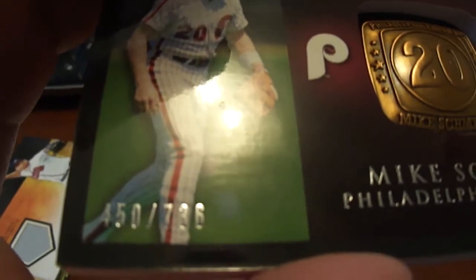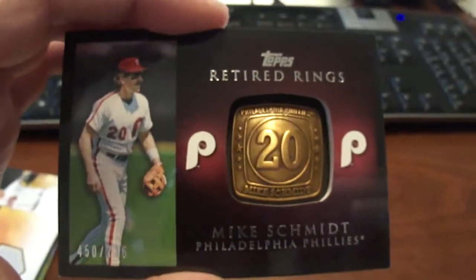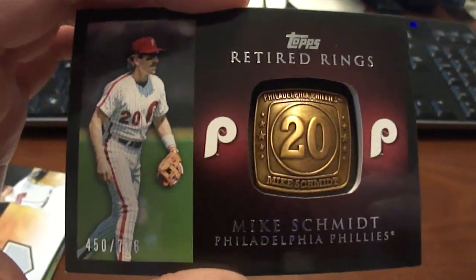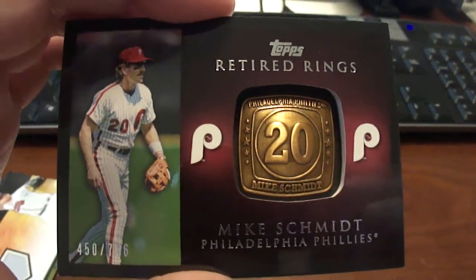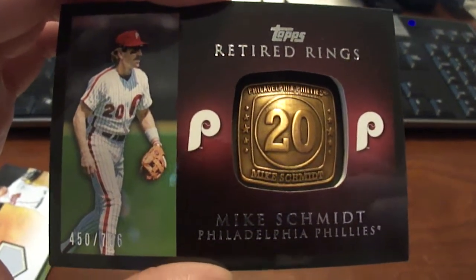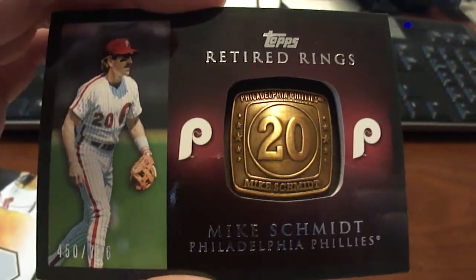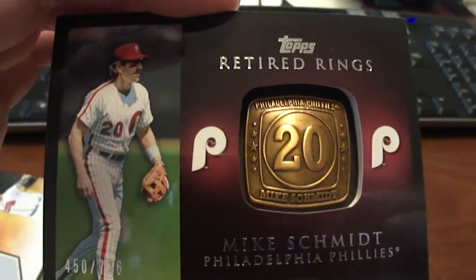This is numbered to 736. I don't even know how much it books for and I guess I really don't care. So if anybody else has any of the other ones out there of these, I'd love to trade for it if it's one of the players I collect. If you have one, let me know and maybe we can work out a trade.